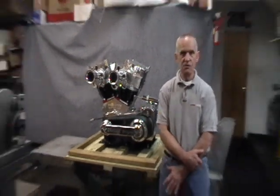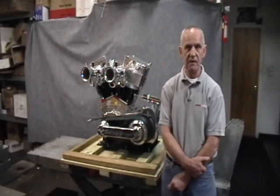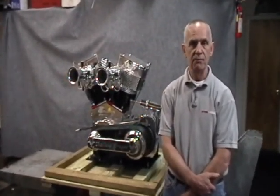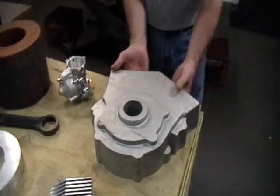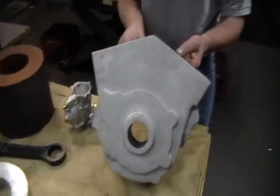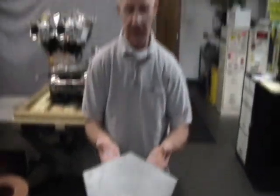The crank cases — the patterns came from Michael Dukes in Hamburg, Germany. The castings — here is the left side casting — were cast in a foundry in Connecticut. They were machined here at High Performance.